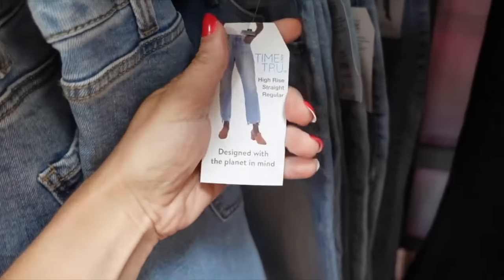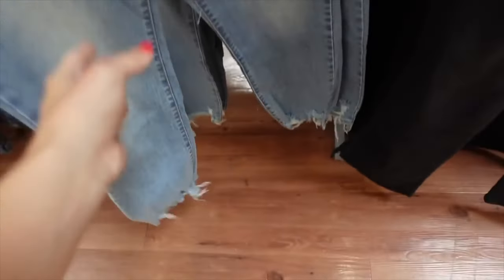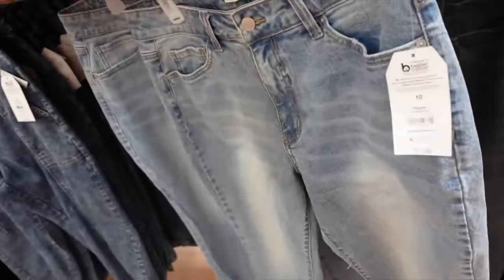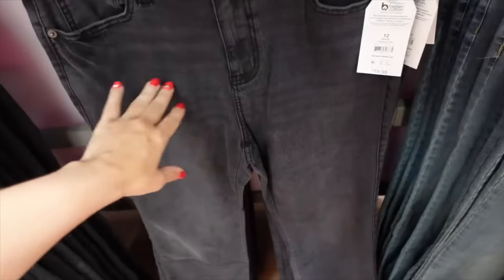Time and True high rise straight jeans with a raw hem — whiskering, raw hem detailing, slightly shorter in the front with fading through the back. On sale for $16.22.